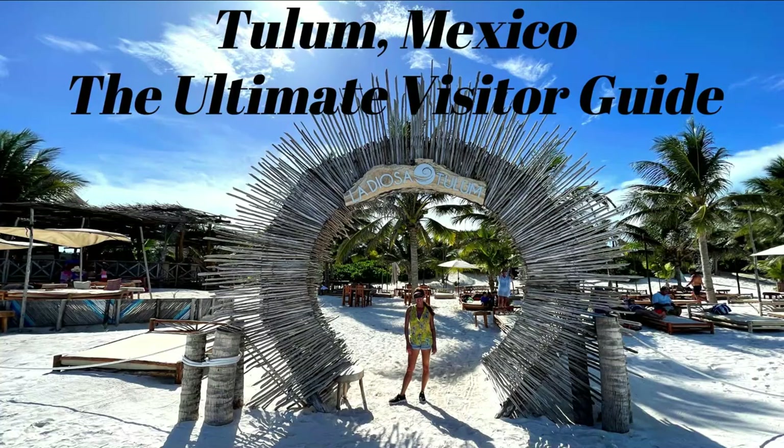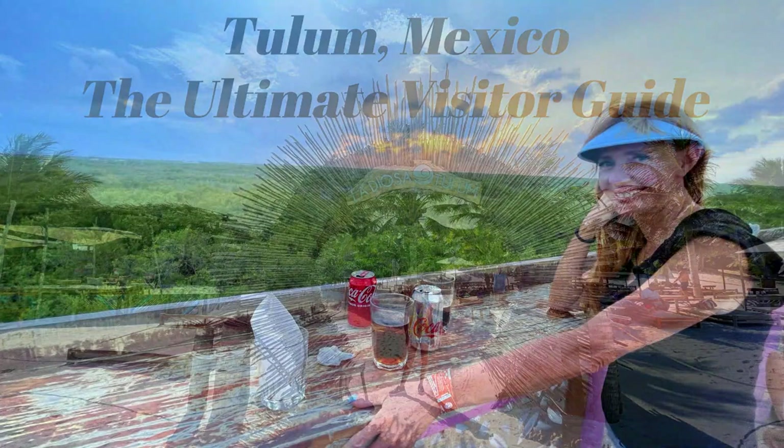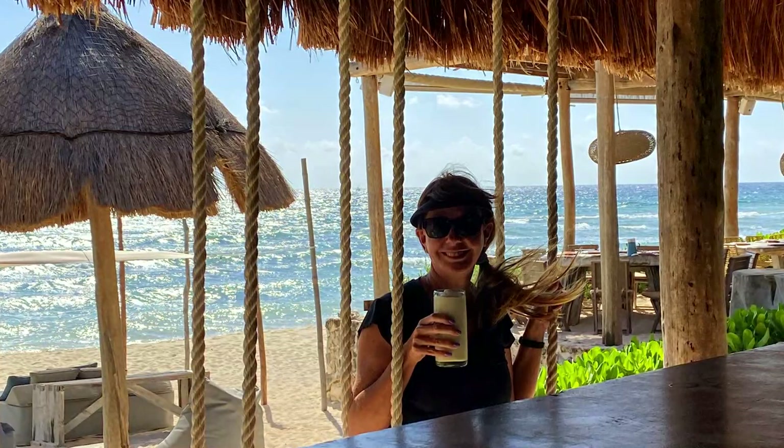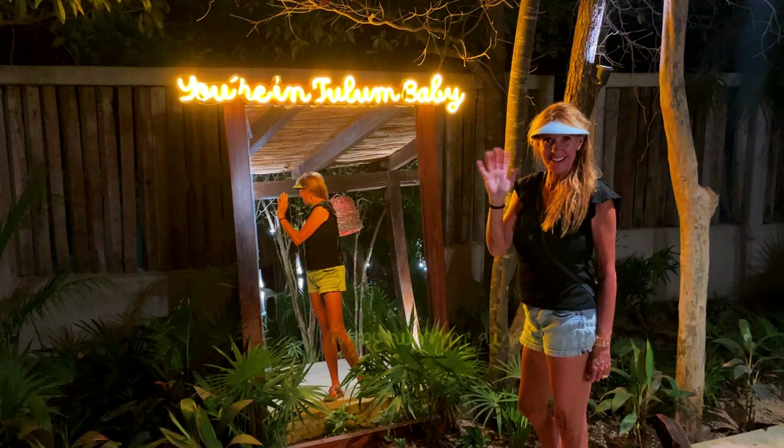Well, there you have it folks — our ultimate visitor guide to Tulum, Mexico. We hope you enjoyed. Did we miss any of your favorites, or do you have a secret tip you'd like to share with others? If so, please let us know in the comments section below, and be sure to subscribe to our channel for more fun, informative travel videos just like this one. Until next time, see you later!